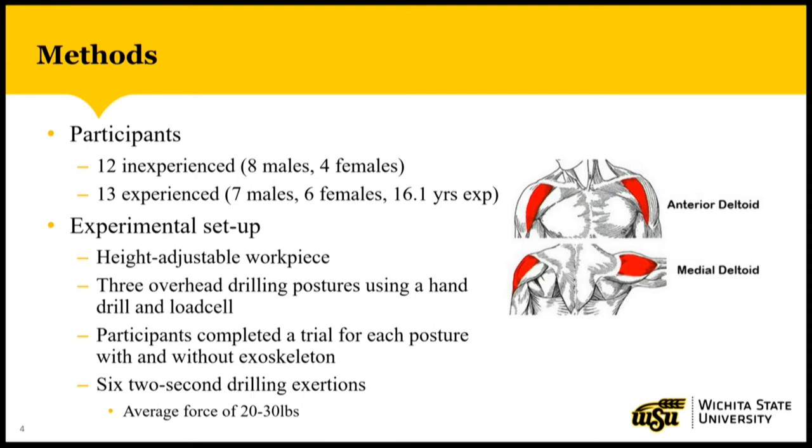In this study, we were able to recruit 25 participants. 12 of those were inexperienced from the local university, which included 8 males and 4 females, and 13 were experienced workers from a local aircraft company that included 7 males and 6 females, with an average of 16 years of manufacturing experience.